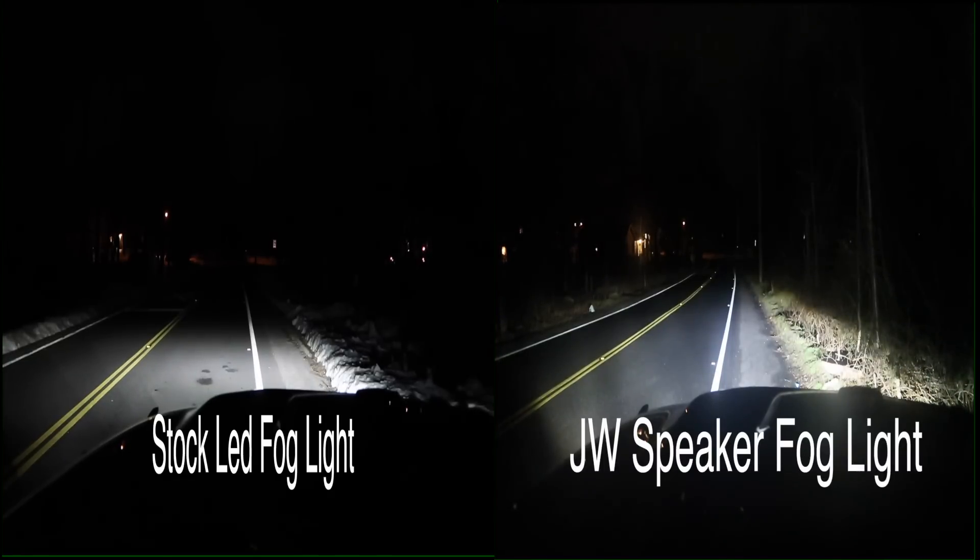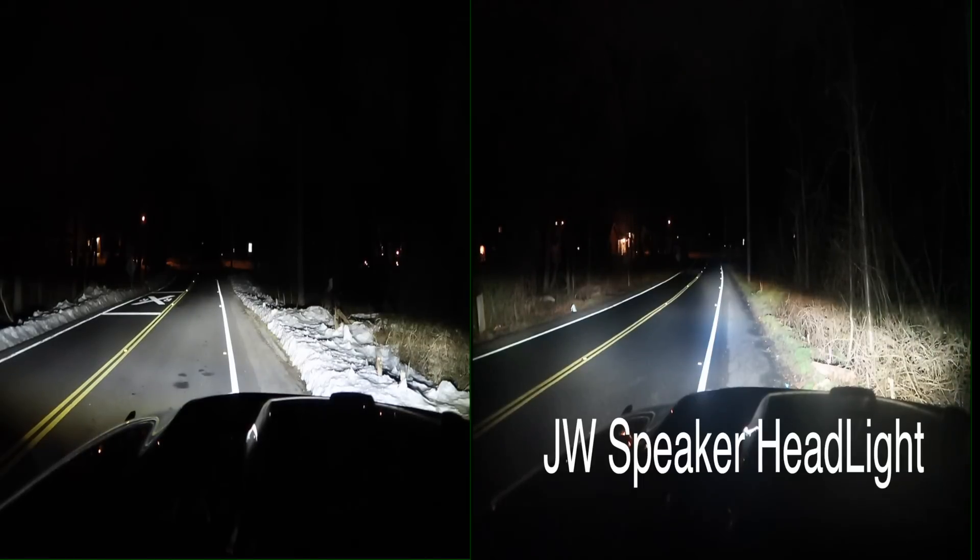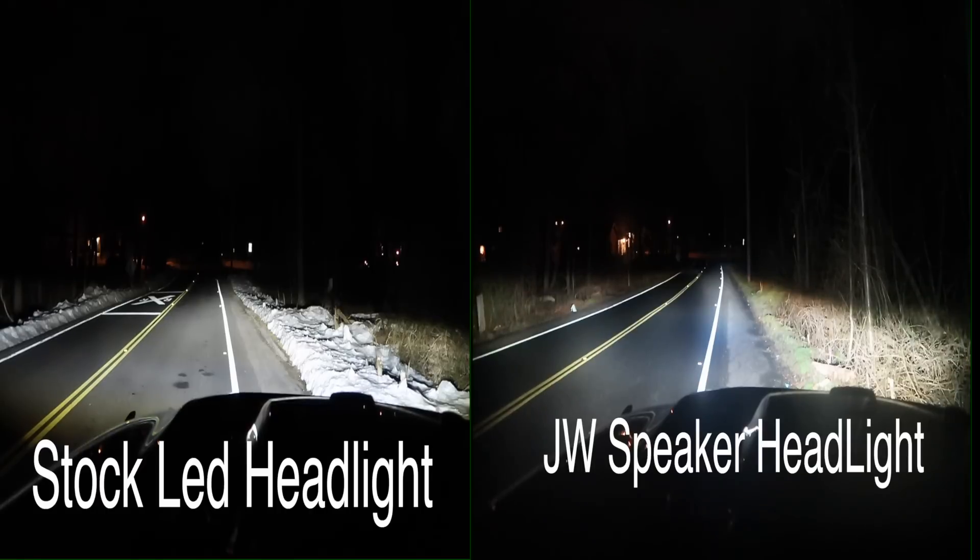Now let's move on to the headlight comparison to see which one looks better. With the stock LED headlight on the left side and the JW Speaker headlight on the right side, this is where I say they're extremely similar and very hard for me to pick which one is brighter. On the left side the light is a really pure strong white, and on the right there might be just a hint of blue — but they're both equally bright. It's probably just a slight difference in color.